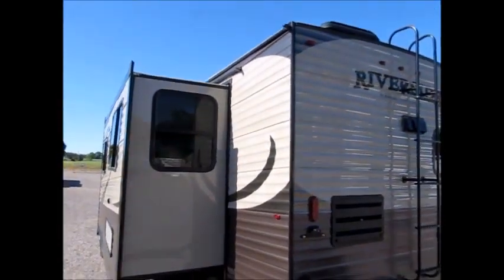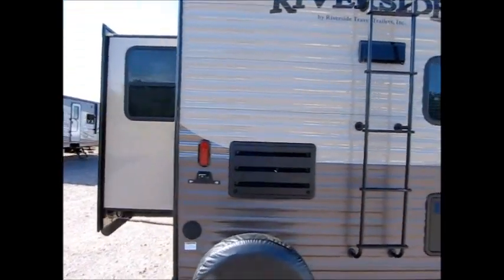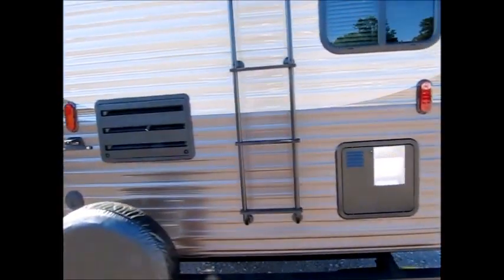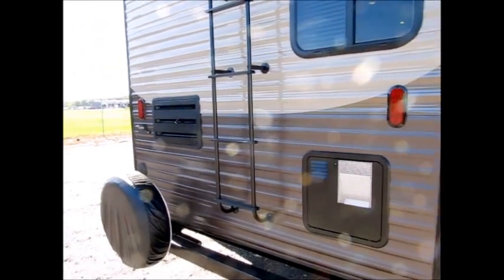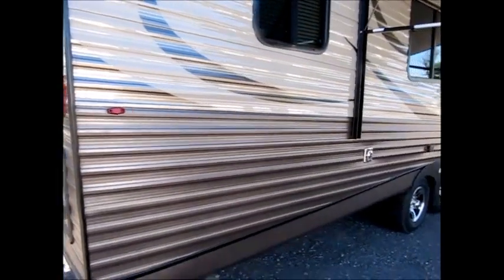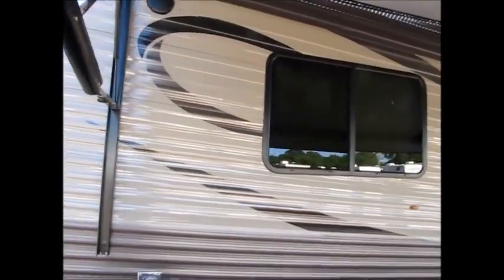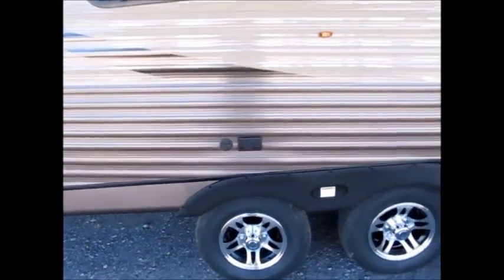They give you more than the larger companies. For example, the standard features on this trailer are a 10-gallon gas and electric hot water heater instead of a 6. The power tongue jack is also standard. Cast aluminum wheels are standard. Power awning with LED strip is standard. A porcelain commode instead of a plastic commode is standard. Stainless steel sink and appliances — it's all standard. So they definitely give you your money's worth.